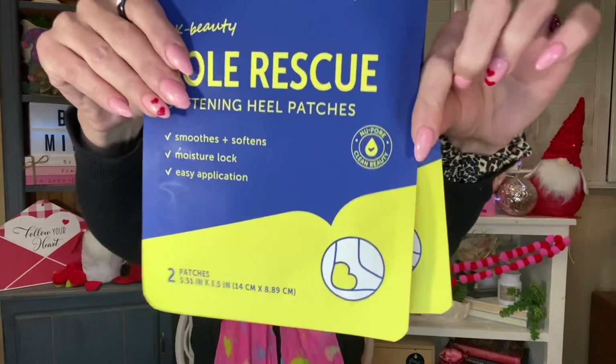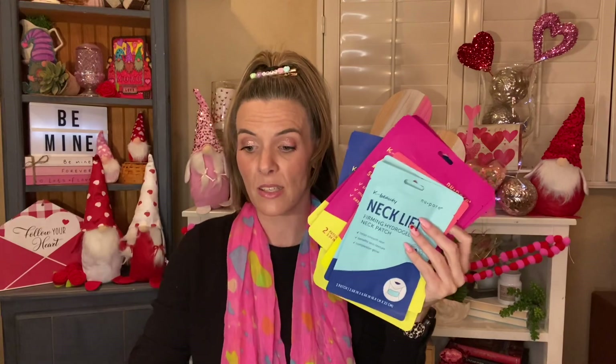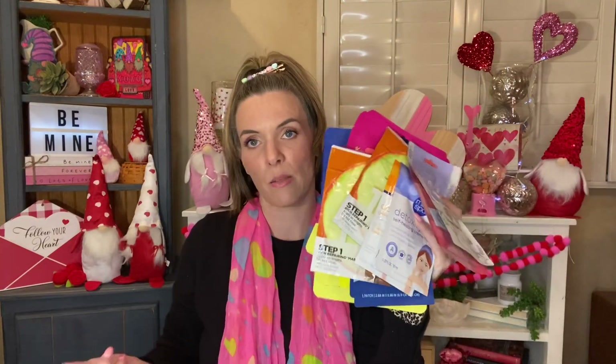And then this one I could definitely use too — it is the Soul Rescue Softening Heel Patches. Smooths and softens, moisture lock, easy application, two patches so you get your right and your left foot. Or if you have one bad heel you can do four applications. I was so very impressed with all of the mask selections. I mean, I could keep going and going — this is how many masks I bought. It was nuts, but it was so good.